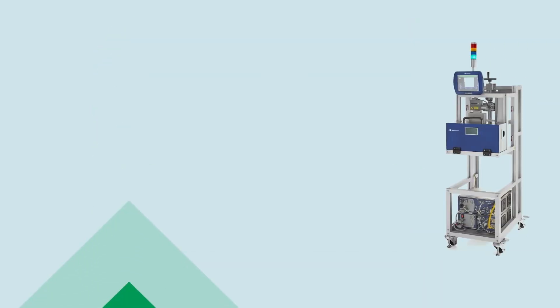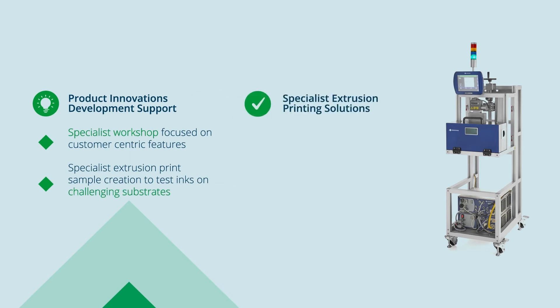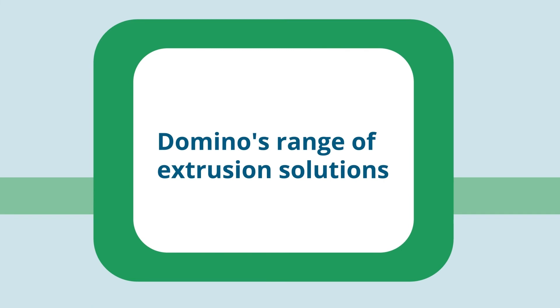Our industrial offerings include product innovations and development support, with bespoke workshops dedicated to your specific requirements and substrate challenges. We also offer specialist extrusion printing solutions with custom accessories for all extrusion applications, as well as a laser coding station. Domino offers a range of extrusion solutions spanning your entire production line.